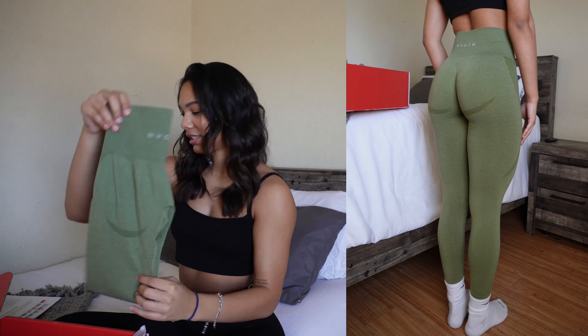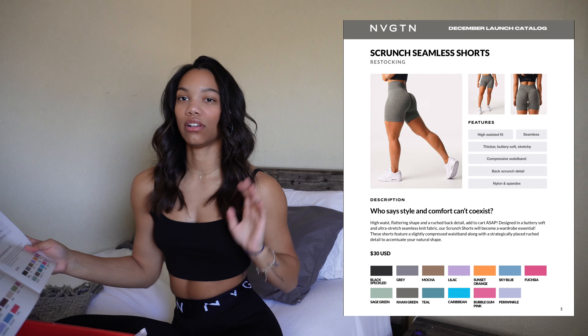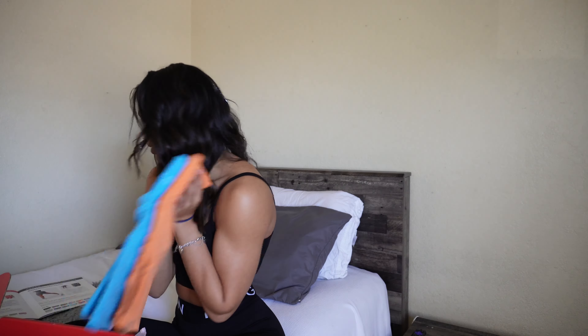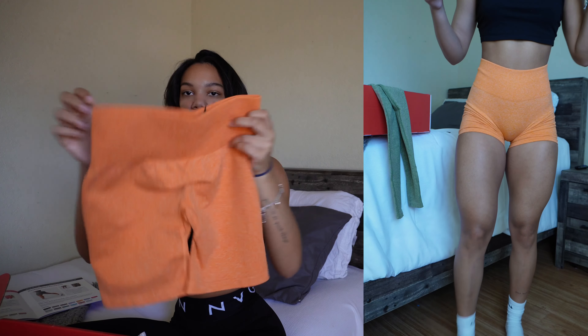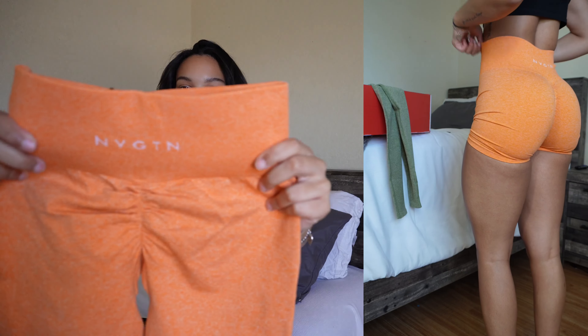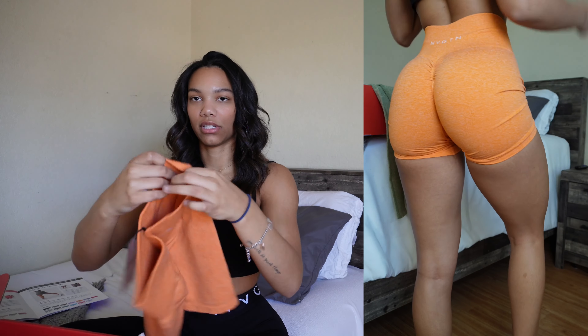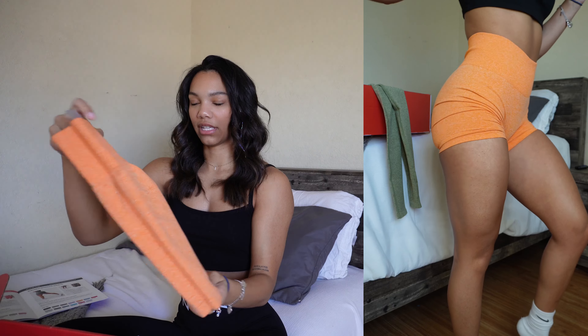The next item is restocking as well — they're restocking all of the scrunch seamless shorts, which have been out of stock for a little while. If you've been wanting a new pair or a new color, now is definitely the time. I picked up two colors I didn't have. First is sunset orange — just the shorts with the little butt scrunch on the back. They're a little bit thicker than the pro shorts in the waistband, but I still wear a size small and they're pretty true to size.